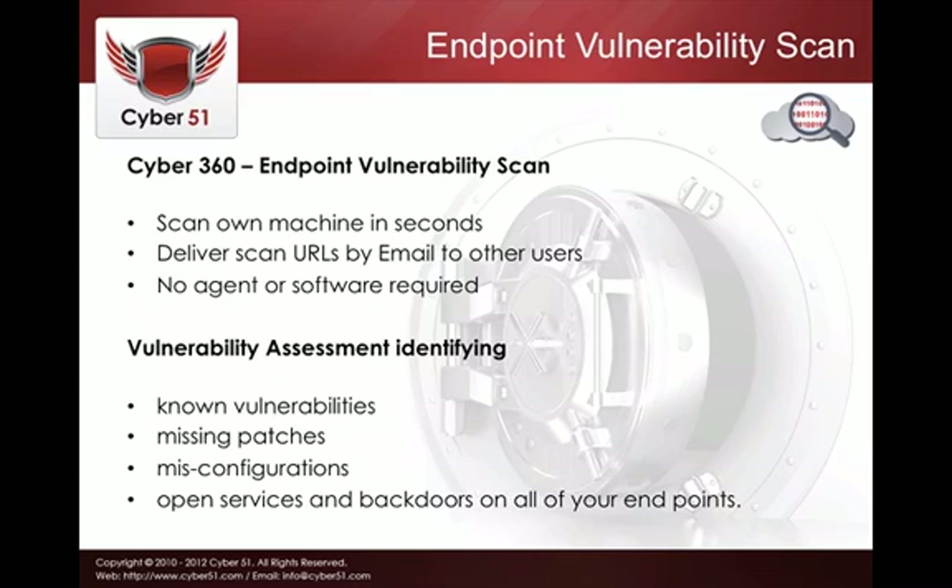Our solution performs vulnerability assessment, looking for known vulnerabilities that are updated daily — it also has an API with Nessus. We look for missing patches and service packs, common misconfigurations on machines, as well as open services and back doors on all of your endpoints.